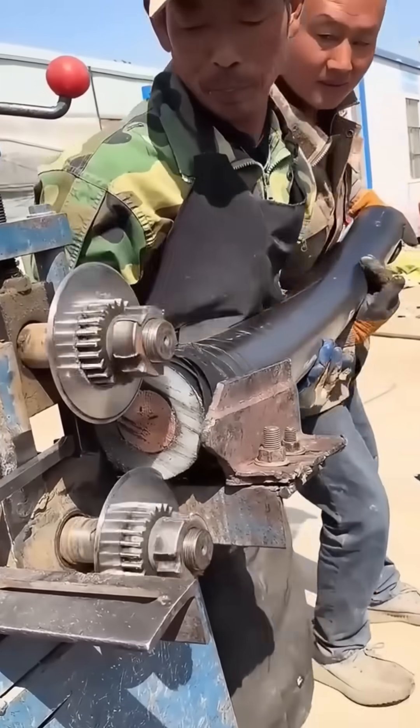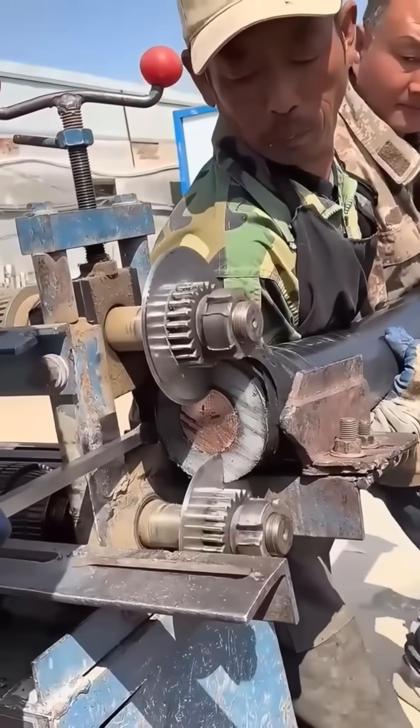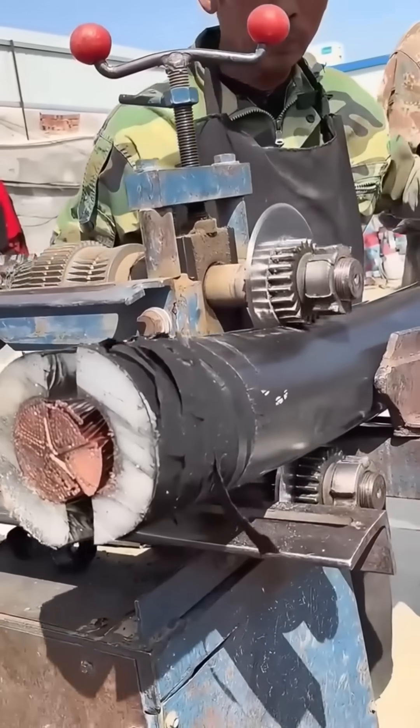An electrician strips insulation from a thick copper cable. Bright strands twist like metallic hair, ready to conduct the lifeblood of modern life: electricity.